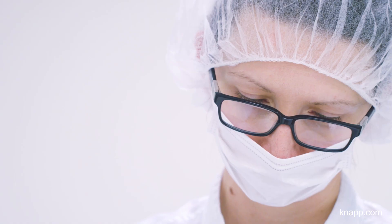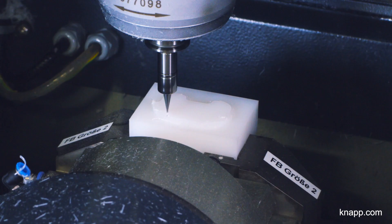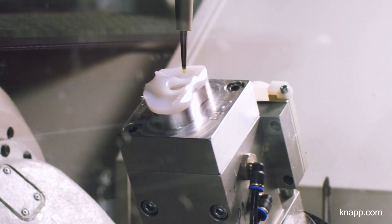We produce medical implant products for people. This is an extremely sensitive area in which any error, any quality issue, may have a major impact on the company. Therefore, we rely on error-free operations.